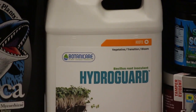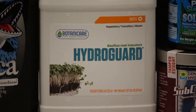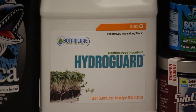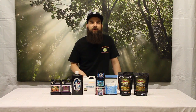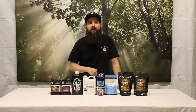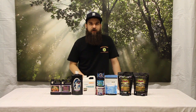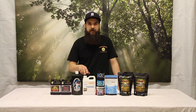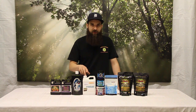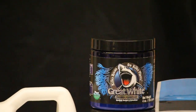HydroGuard is Botanicare's version of this — a beneficial bacteria that's going to protect your roots and protect your system from getting inoculated by any kind of bad bacteria that could be floating around your garden. Any time you open up that reservoir or those buckets, there's a chance some kind of bacteria gets in there and can start breeding. Also a great product — we've seen a lot of success with this in deep water culture as well as ebb and flows and drip systems.